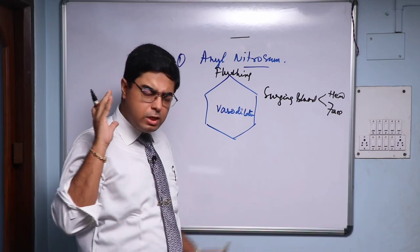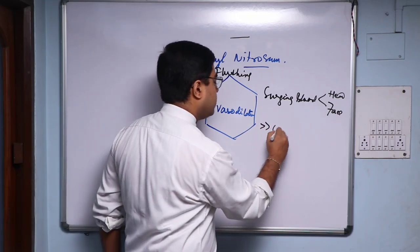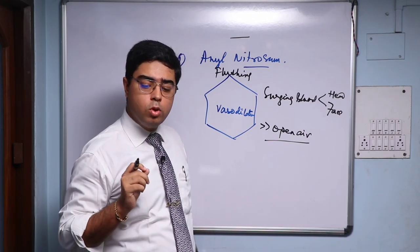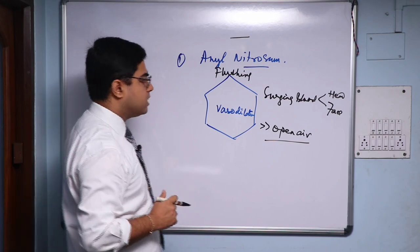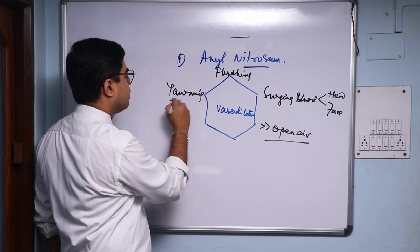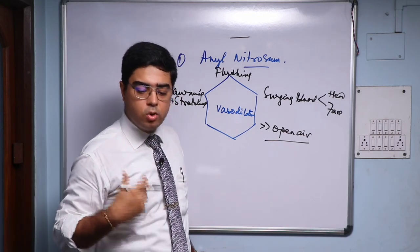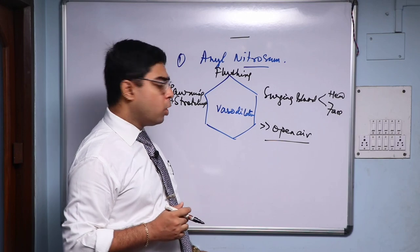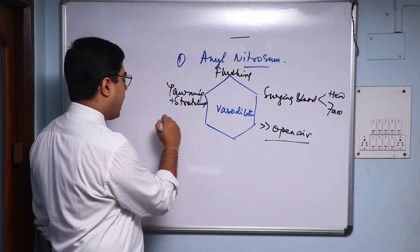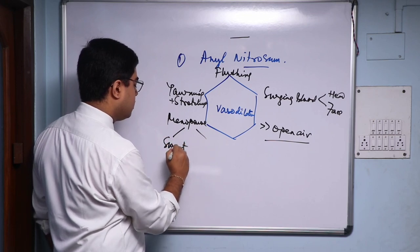Whenever your Amyl Nit patient has that migraine — feeling congested, feeling like a throbbing — they are always better in fresh open air. That makes Amyl Nit one of your wonderful lesser-known medicines. Always better in fresh open air with that congestive headache and flushing. Remember Amyl Nit — there is a lot of yawning and stretching because of the vasoconstriction, like a lack of blood supply to the brain. Amyl Nit is a fantastic medicine for menopausal hot flushes and menopausal headache.